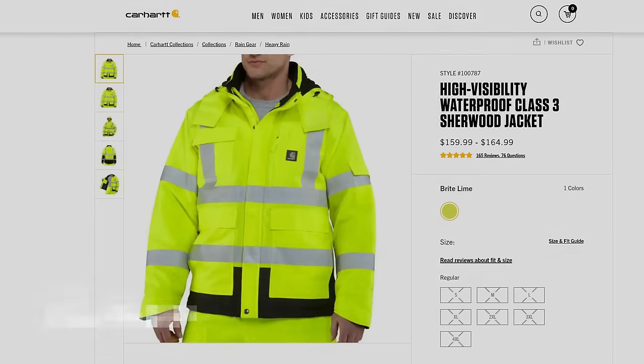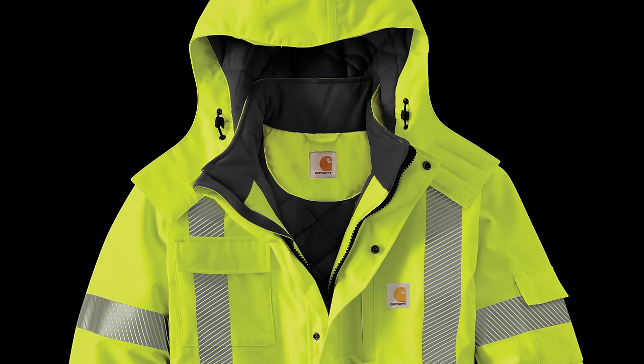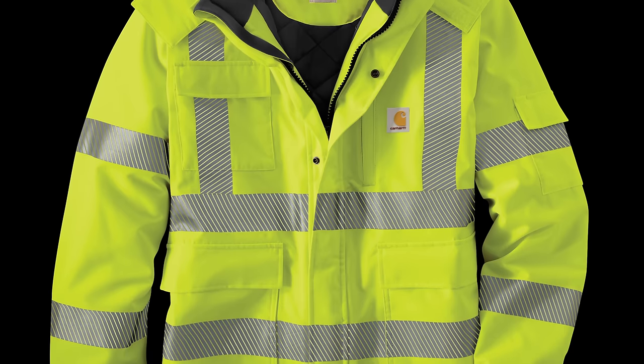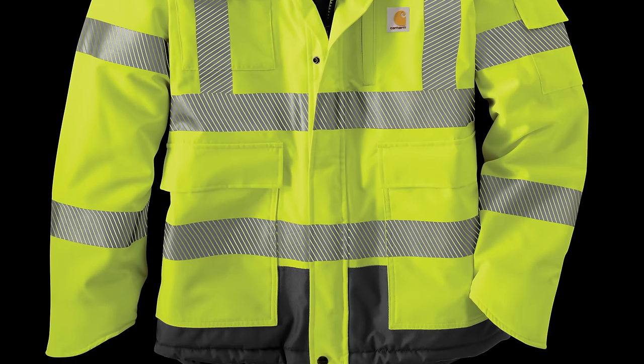Number 2 is the Sherwood Jacket, with a clo of 1.83 and a price of $160. The fact that Carhartt makes a high-visibility jacket with this level of warmth speaks to their knowledge of working conditions. High-visibility clothing is required on almost every job site now, which often necessitates fitting a high-vis vest over a jacket — and it's just not an ideal situation. Luckily, you can keep warm and be safe with the Sherwood Jacket.